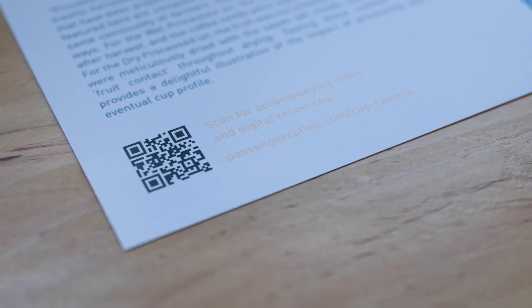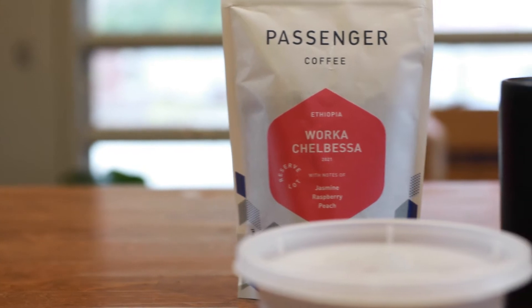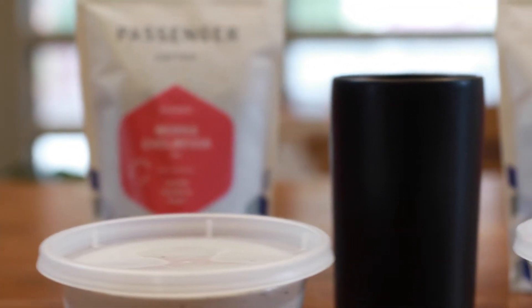I've gone ahead and set up our cup tasting for today. If you have any questions about how to do that or need to review any of the details, you can always refer back to the video included as a resource to accompany your welcome box, found on the resource page that accompanies your membership. I've got the two coffees, one in each cup — 13 grams of ground coffee weighed out into each cup — with the Werke Chalbesa wet process on my left and the Werke Chalbesa dry process on my right.